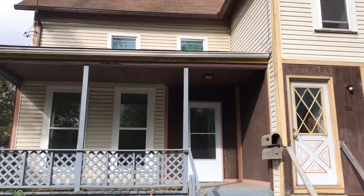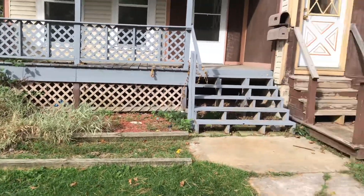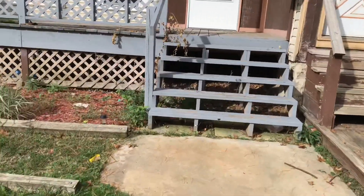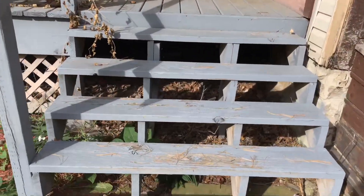We're at 811 East Avenue, going to move out. The yard needs to be cleaned up, the weeds. The front porch steps have some chipped paint.